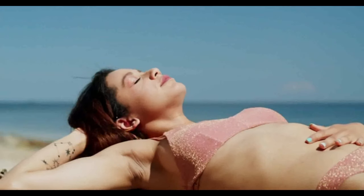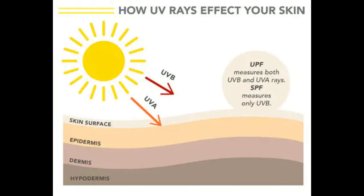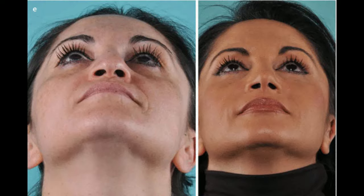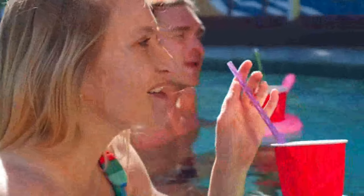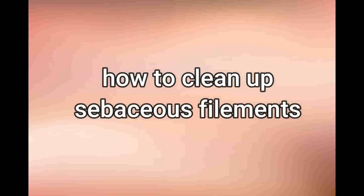Unchecked sun exposure and pollution: spending significant amounts of time in the sun and dust, especially without protective sunblock cream, causes proneness to sebaceous filament outbreak. This happens due to excessive sweating from heat, triggering dermal buildup.